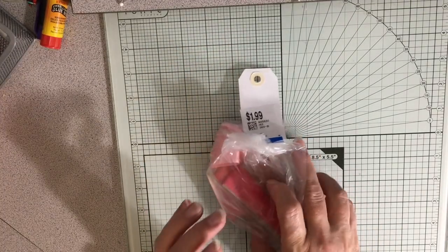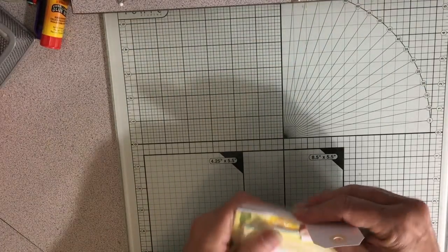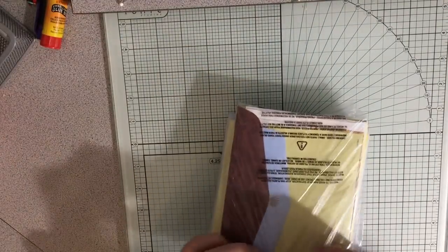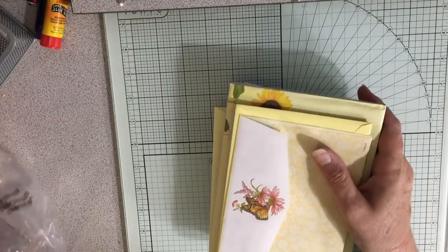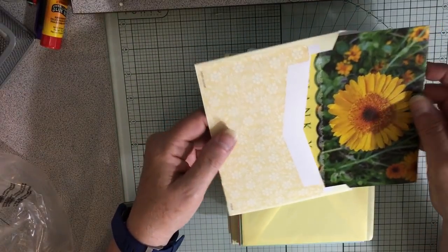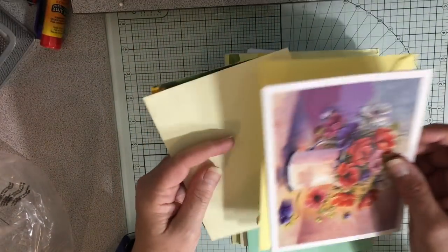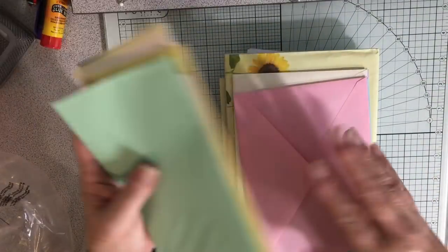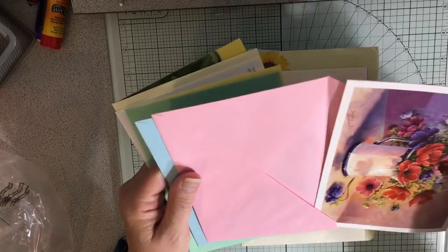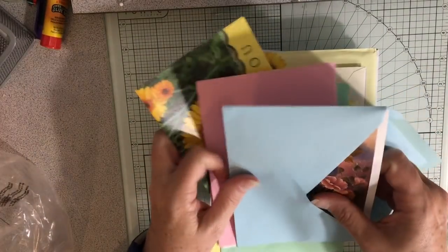And then I was looking for some cards to use for her as well, and I was looking for a pastel theme — that was kind of what I was searching for. So I did find these and I think these are going to be good because — there's a card in here — but mostly I want the envelope. There are cards in all of these, but I wanted the envelope.